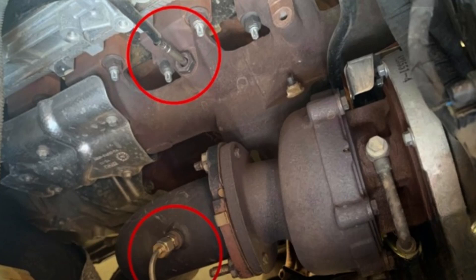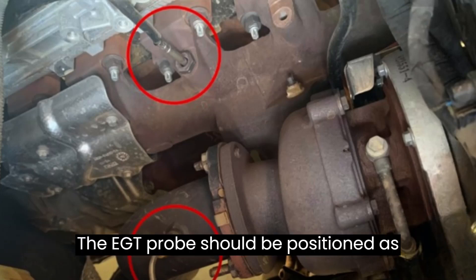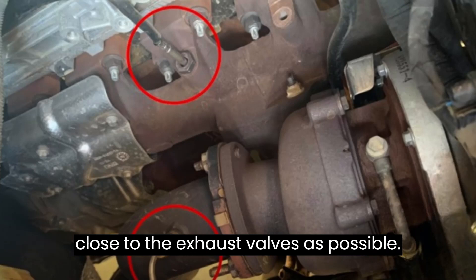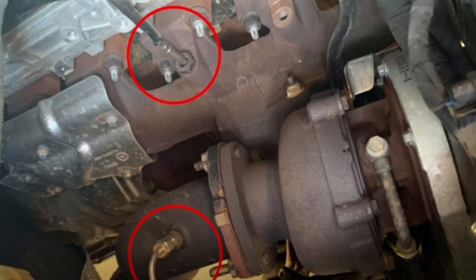To obtain the most precise reading of exhaust gas temperatures, the EGT probe should be positioned as close to the exhaust valves as possible. This is why it is always found in the exhaust manifold, close to the cylinder head.